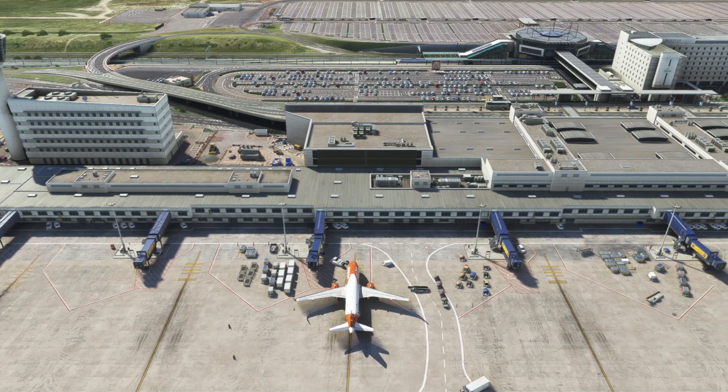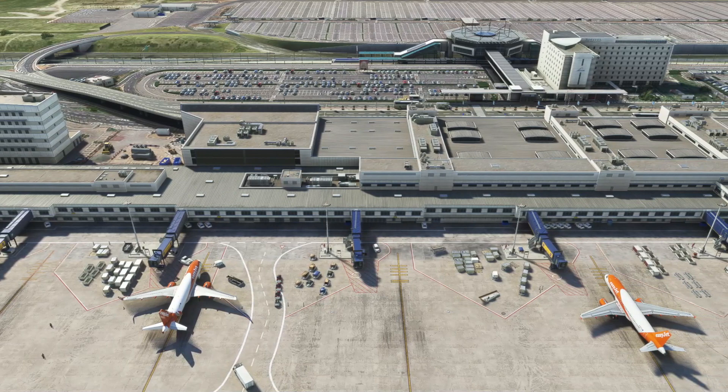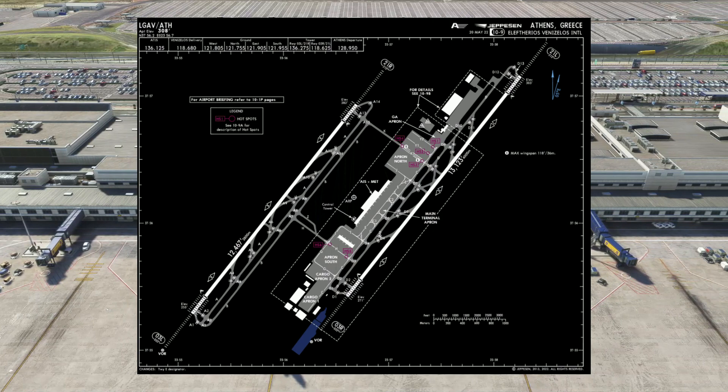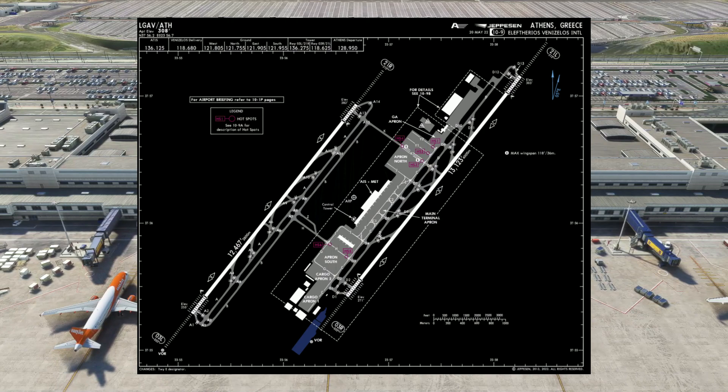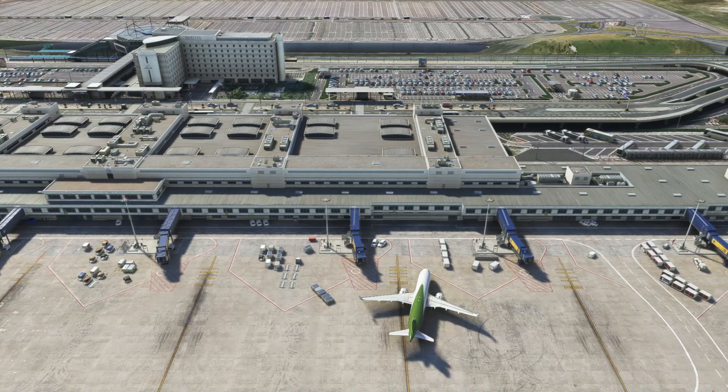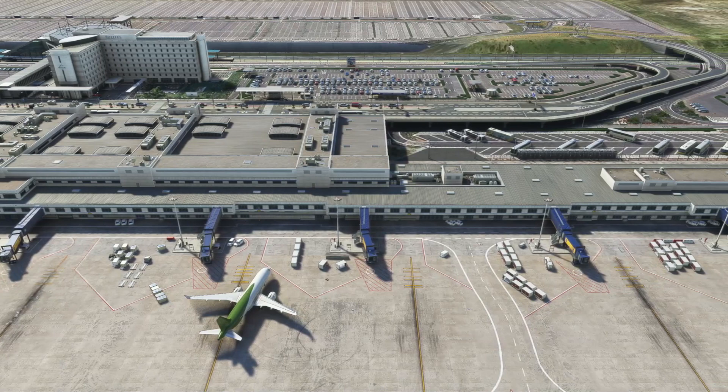Aegean Airlines is the biggest carrier here out of Athens and they serve different destinations all over Europe. There are two runways here at Athens: 03 Left, 03 Right, and of course 21 Left and 21 Right. When 03 is in use, landings take place on 03 Left with departures on 03 Right, and the opposite is true when 21 is in use — landings on 21 Left and departures on 21 Right. 21 Left is 4000 metres and 21 Right is 3800 metres, so auto brakes are not a necessity when landing here.